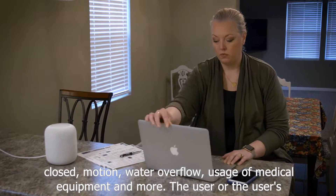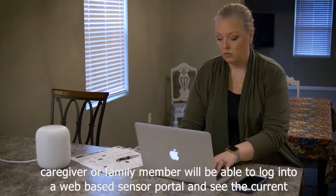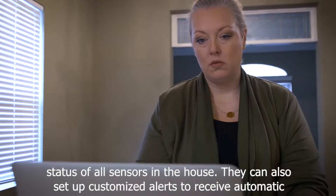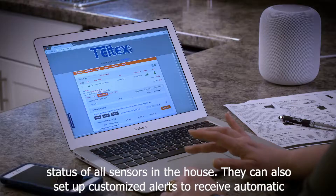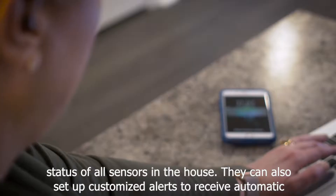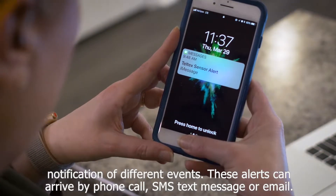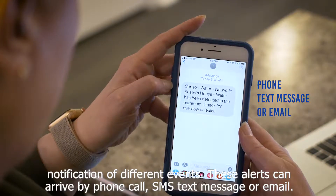The user, or the user's caregiver or family member, will be able to log into a web-based sensor portal and see the current status of all sensors in the house. They can also set up customized alerts to receive automatic notification of different events. These alerts can arrive by phone call, SMS text message, or email.